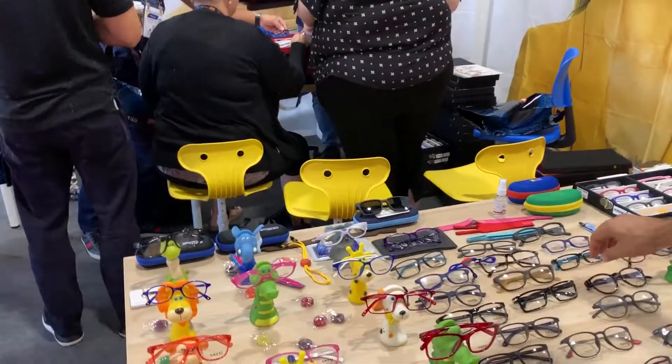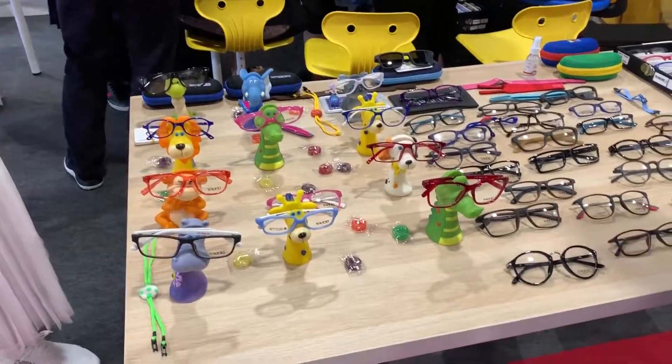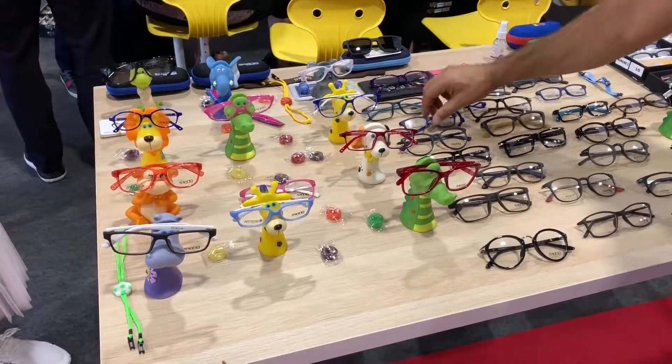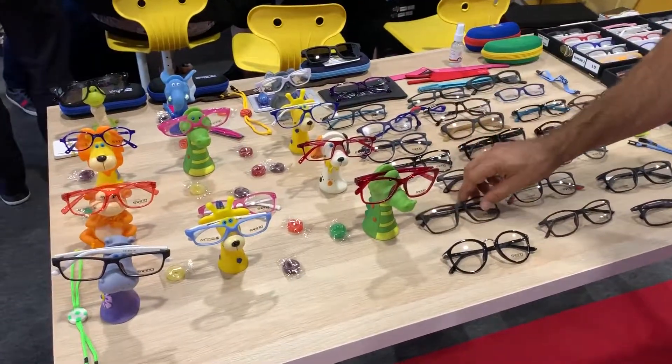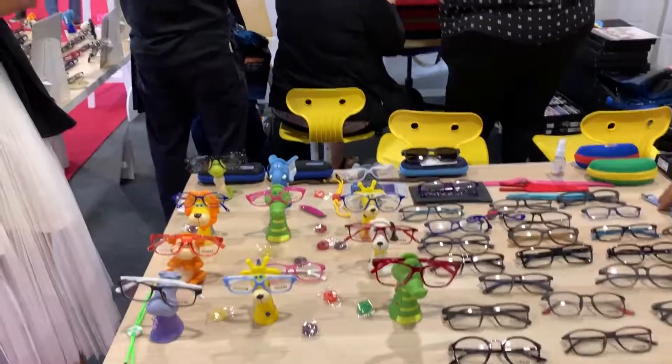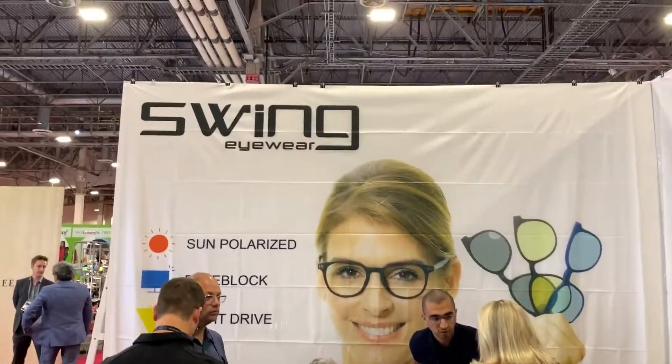I wanted to stop here and show Swing Eyewear for children, which is outstanding. Their frames are outstanding. They're finally, for children, getting something that looks good, rather than looking like a four-eyed freak like we all did throughout grammar school. So that's Swing Eyewear.